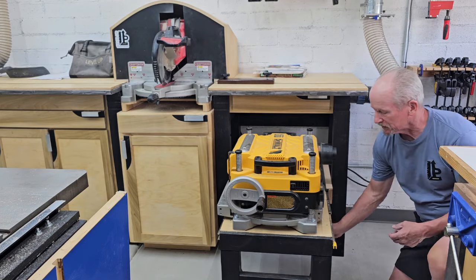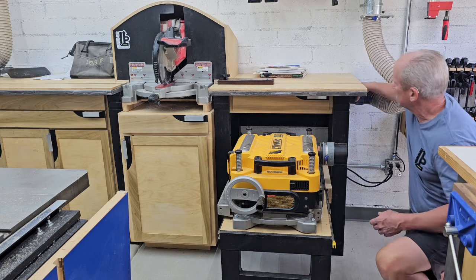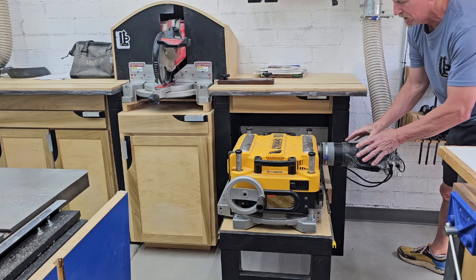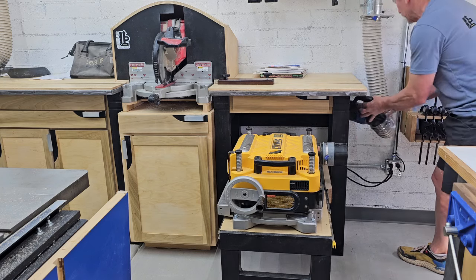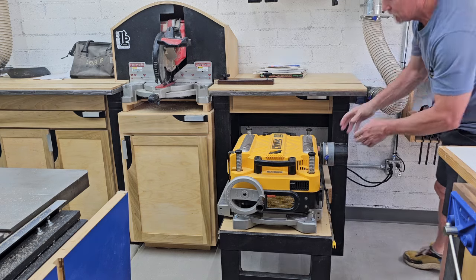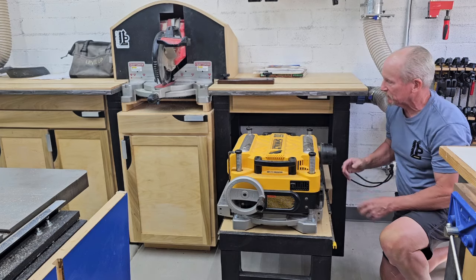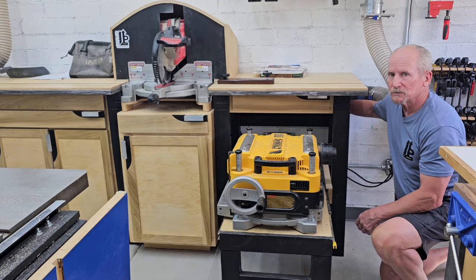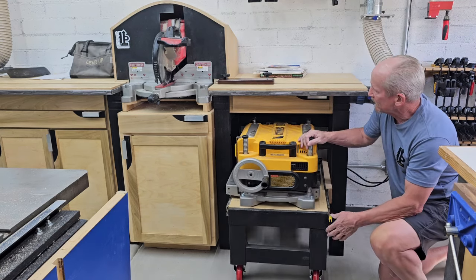For dust collection on the planer I have a rocker fitting that lets me swap the dust collection between the miter saw and the planer for dual use. When I'm done I put it back on the miter saw. There's a little storage clip for the extension and a drawer front here because I have a four-inch PVC pipe in the back for miter saw dust collection.